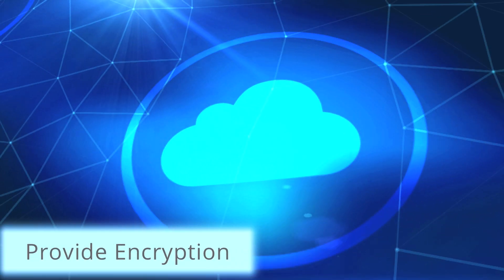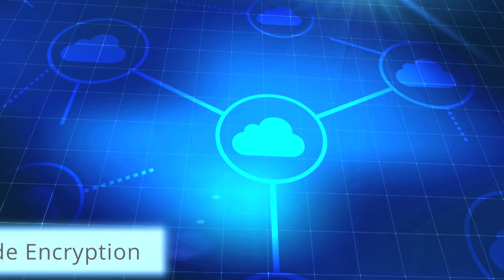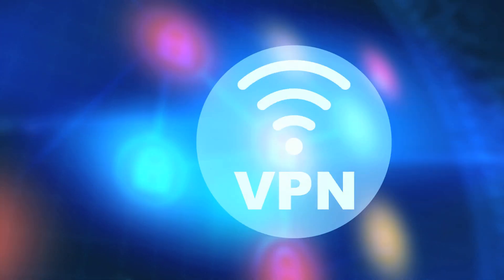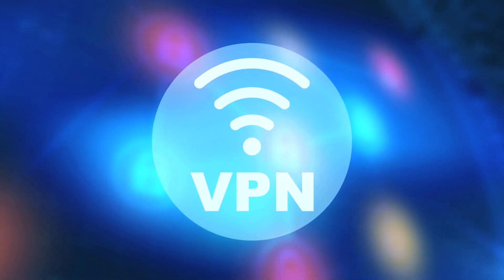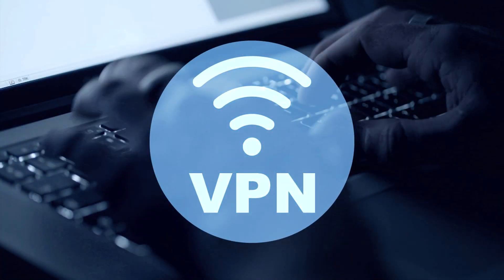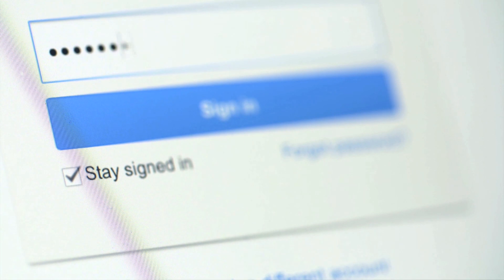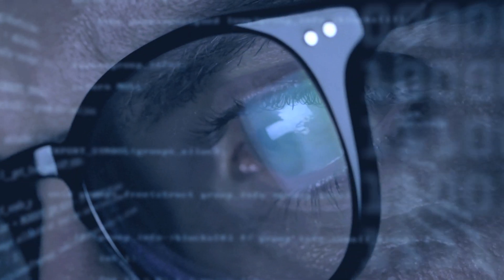A free VPN must provide encryption in order to securely scramble the data coming in and going from your devices. A free VPN with outdated encryption and badly implemented protocols will not keep your web browsing habits private. That means that your ISP, copyright holders, and even the government will know what you're doing online.